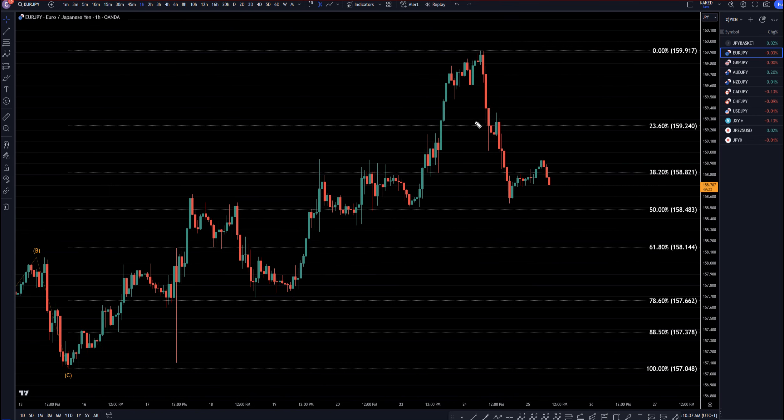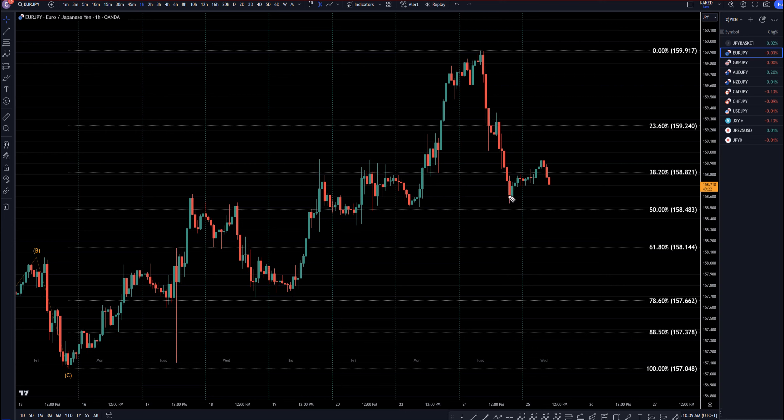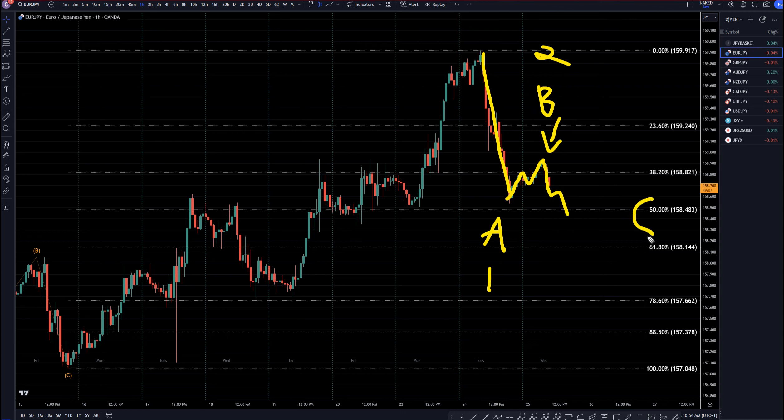Now going down to the 1 hour time frame for day traders — this definitely looks like the end of an ABC correction right there. This is actually probably an A, or maybe perhaps a 1. This is probably a B, or maybe perhaps a 2. Right here definitely looks like the end of a correction, and it is probably going down, but if it goes down to one of these Fib levels and makes an impulsive turn back to the upside, then that's going to tell me it's a Wave C — and that would be exactly what I would be looking for to go long for the continuation of the uptrend.